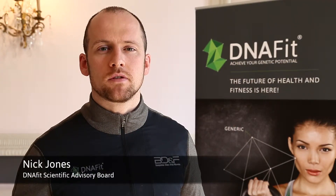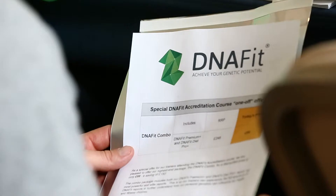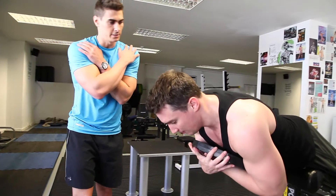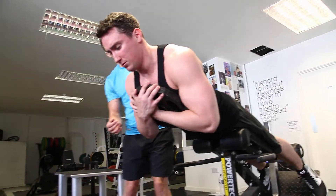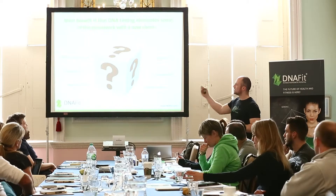This course will give you the ability to get quicker and faster results for your clients using cutting-edge genetic technology, aimed at fitness instructors and personal trainers who wish to acquire theory and practical application to use with their clients in both the sports and the general fitness training environment.